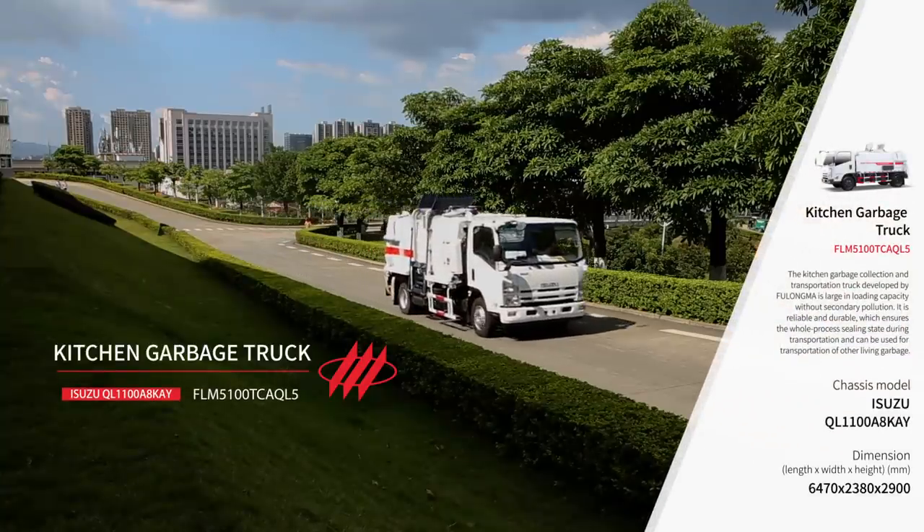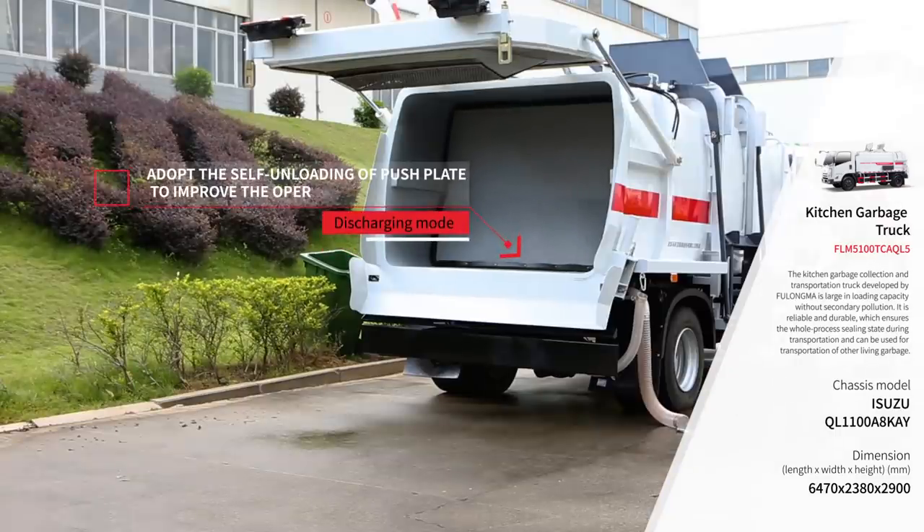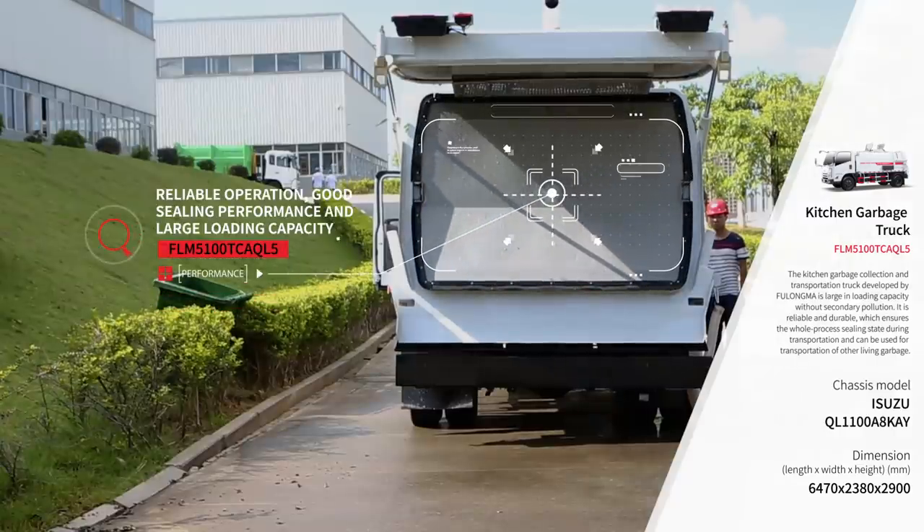The FLM 5100TCAQL5 kitchen garbage truck has the characteristics of easy loading and discharging of garbage, high degree of automation, reliable work performance, and good sealing performance.